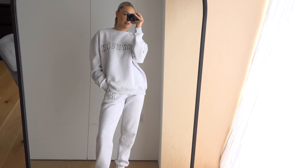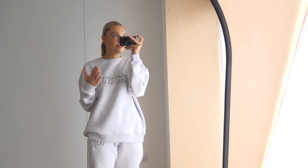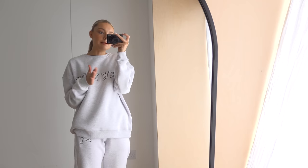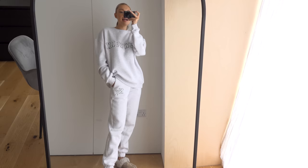I always feel a bit more put together when I'm wearing a matching set. If I pop out later, I'll just put some trainers on and maybe throw a trench over the top. It's still raining, so my spring outfits are waiting to come out — but from tomorrow it should be getting better. A trench or even a blazer with trainers would work nicely with this.